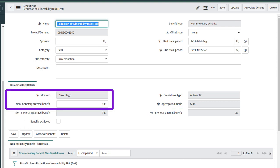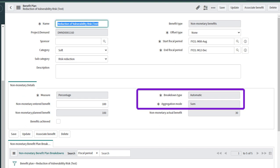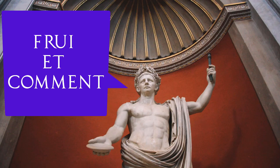It takes some getting used to, to express the goal with the measure and entered benefit, and then aggregate your actuals. But with the help of the wiki page and description, you should be okay. If you drop me a like and a comment, I'm happy to take a much deeper dive on this.